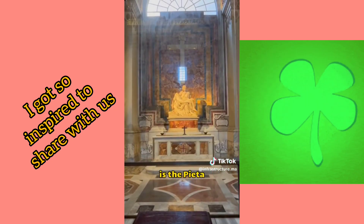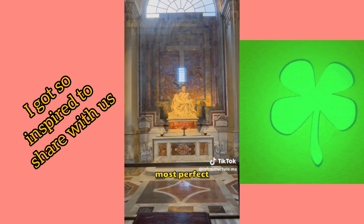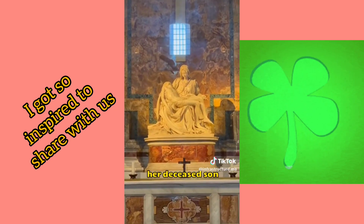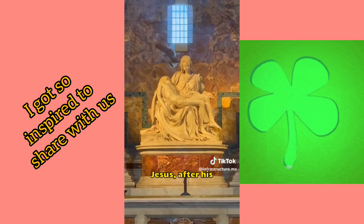The third is the Pietà, one of the world's most perfect sculptures, depicting the sorrowful scene of the Virgin Mary holding her deceased son, Jesus, after his crucifixion.